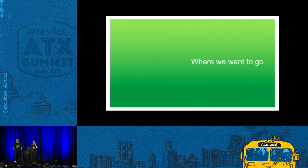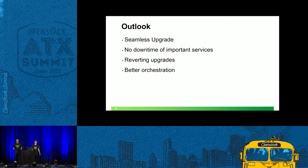What we want to achieve in the future: for our next release, we plan a seamless upgrade, also with skipping a release, and we want to have no downtime of important services. For subsequent releases, we plan to support reverting upgrades and also plan better orchestration — which is required to have a seamless upgrade.